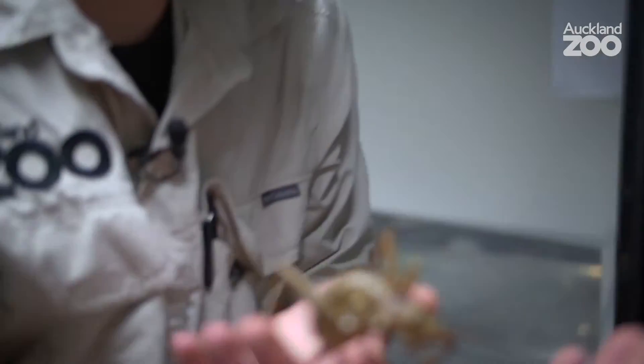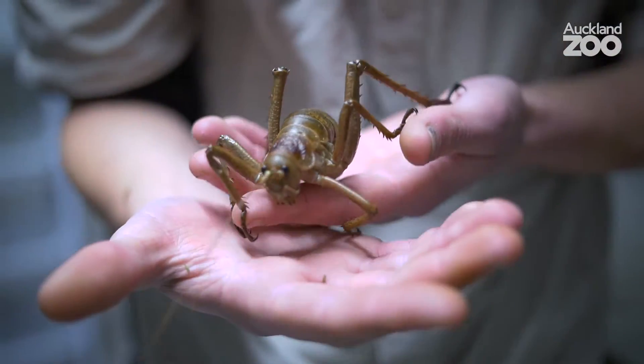As a keeper you shouldn't really have favourites, but I must admit to having a few of my own — and they include the weta panga, the famous weta panga. Here she is.